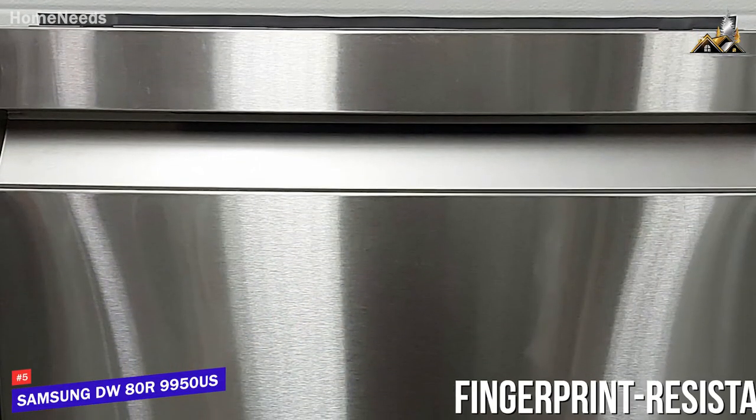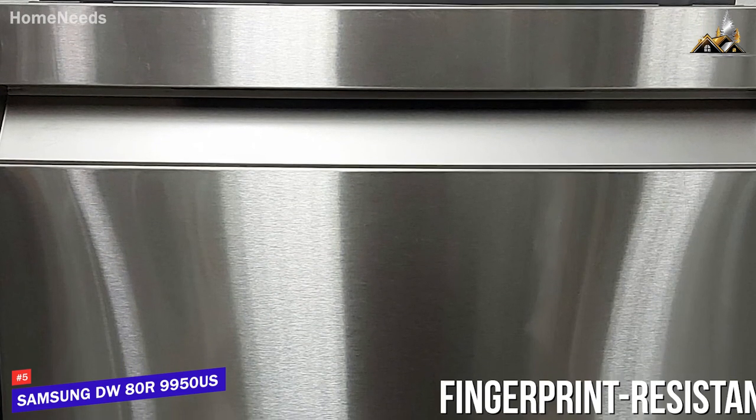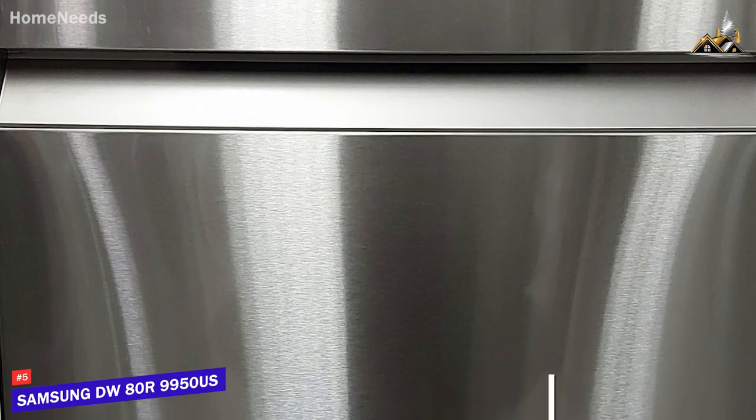It has a sleek, fingerprint-resistant design that won't draw too much attention and a standard size build that should be able to fit into most kitchen setups. And you can get it in different colors to complement your other kitchen appliances.